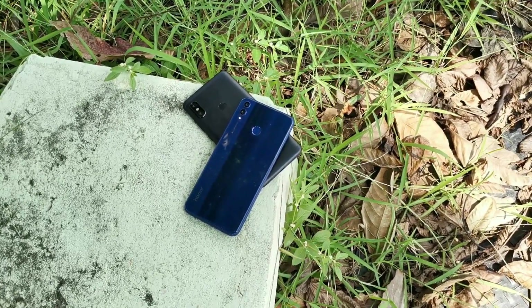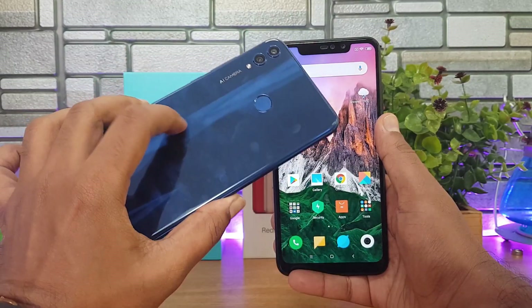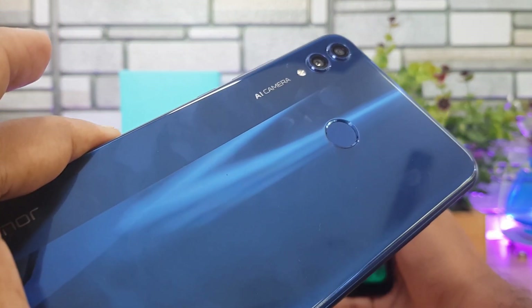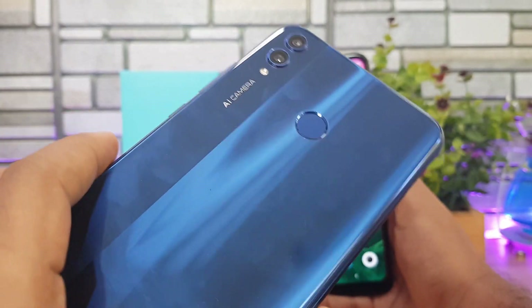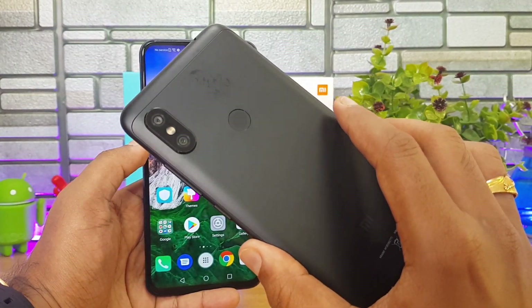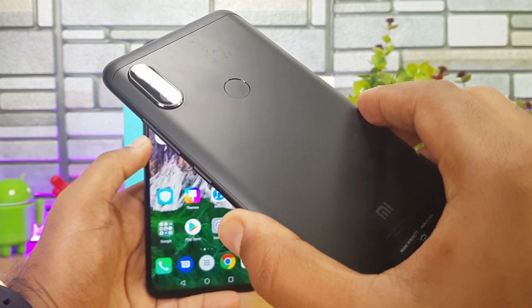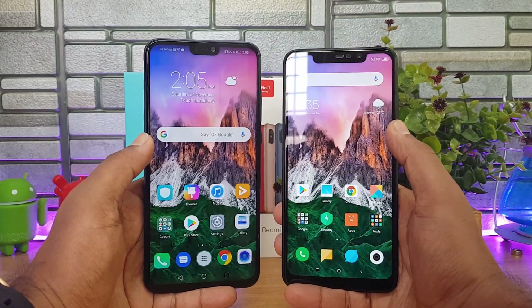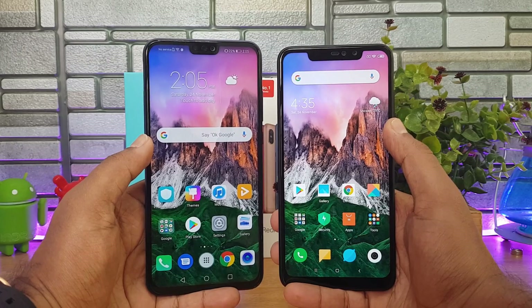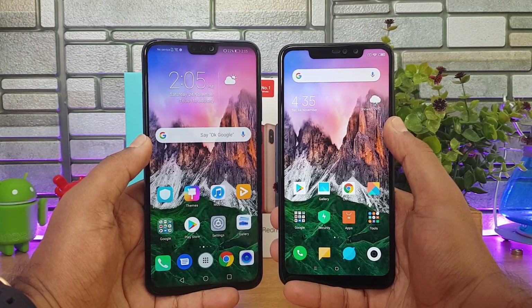First up, let's look at design and build quality. The Honor 8X is made of metal and glass — an aluminum chassis with a glass finish. There is a two-layer glass finish which gives it a really great feel. The Honor 8X is definitely one of the best-looking smartphones in this segment. The Redmi Note 6 Pro comes with a metal construction — a metal back panel with the top and bottom finished in plastic, looking almost the same as the Redmi Note 5 Pro and Mi A2. Overall, our choice for design and build quality is the Honor 8X with its refreshing glass and metal construction that feels premium for the sub-15k price segment.